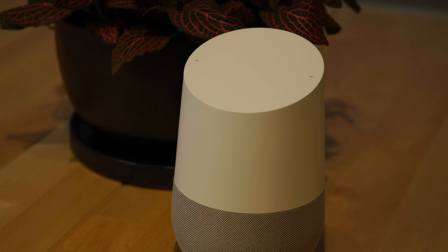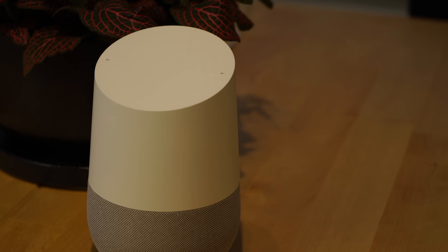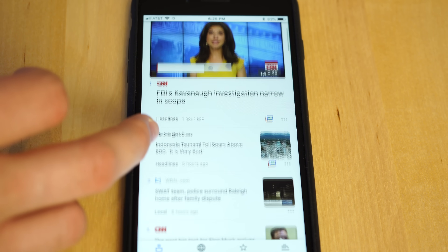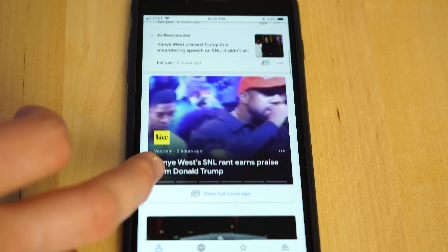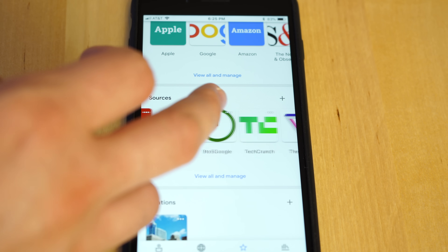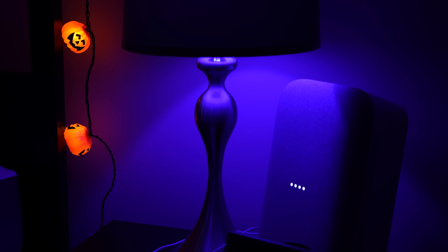Next up, another update from our last features update video: the bilingual functionality for Google Assistant has now launched. Bilingual families across the globe can now rejoice — you can ask your Google Assistant through your Google Home devices a query in one language and then ask another query in a different language, as long as both languages are supported by Google Assistant. You can effortlessly switch between languages, as long as you still use the same trigger word 'Google.' Also, the Google Assistant can now read out a more detailed news report, thanks to its ability to leverage the newly revamped Google News service.